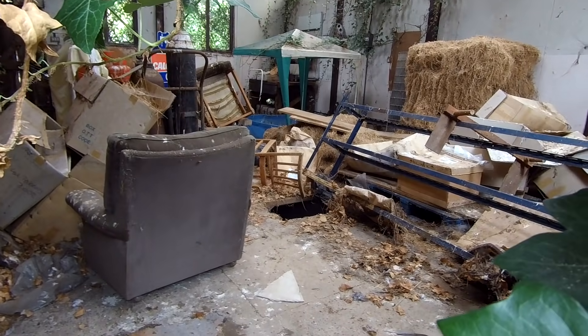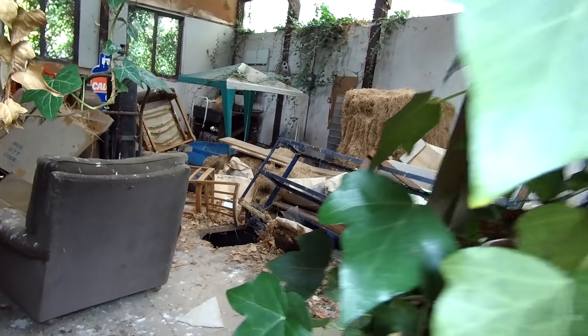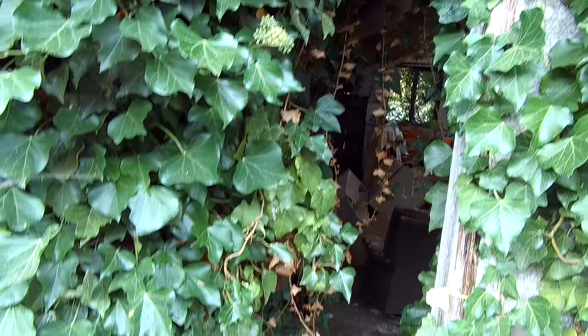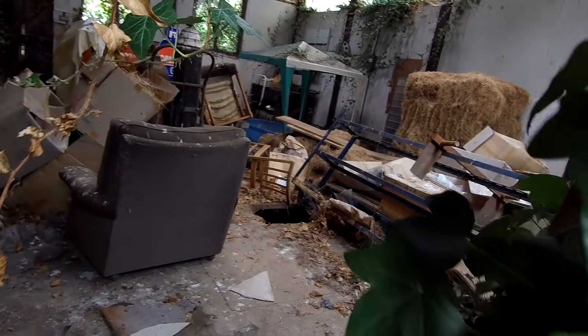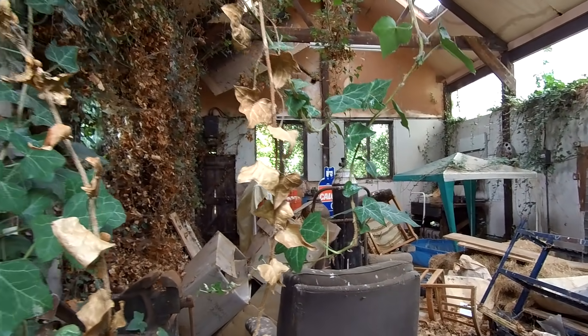You see that hole in the floor? It doesn't look too good, does it. Oh, I hate spiders - there's so many spiders in here. I really want to stick my head in and have a look. What is going on? What is this place?